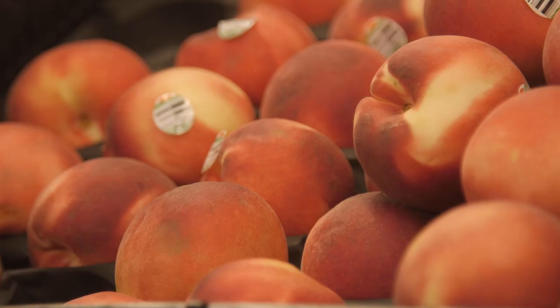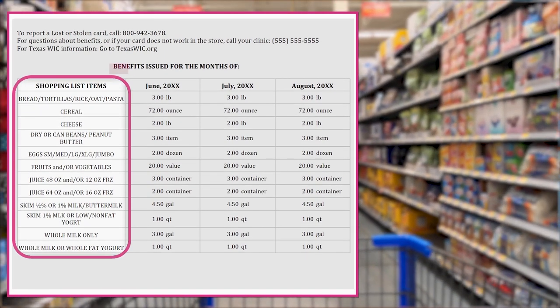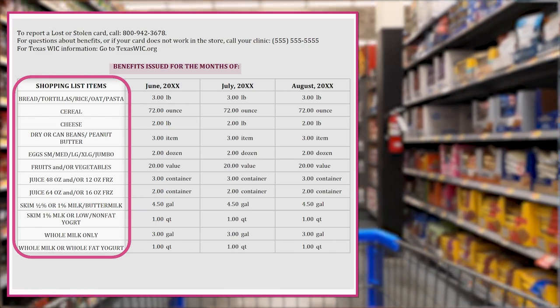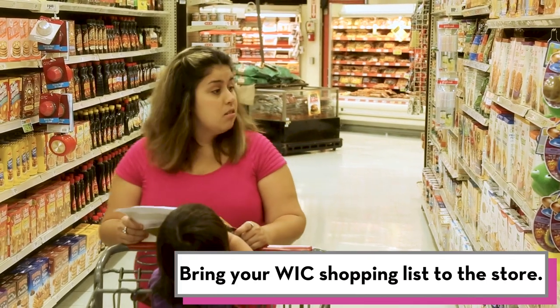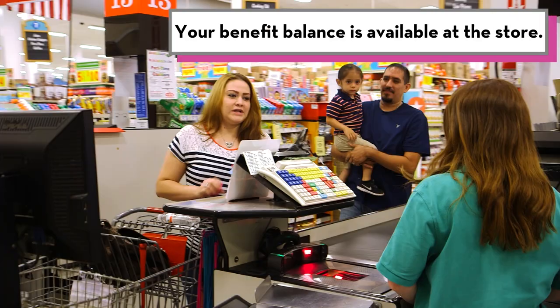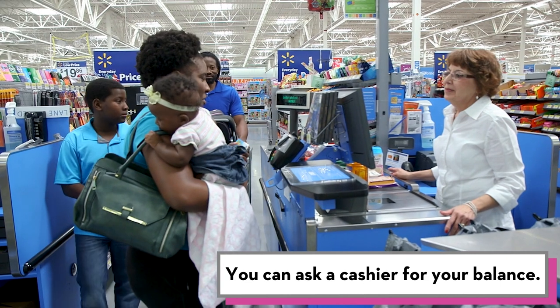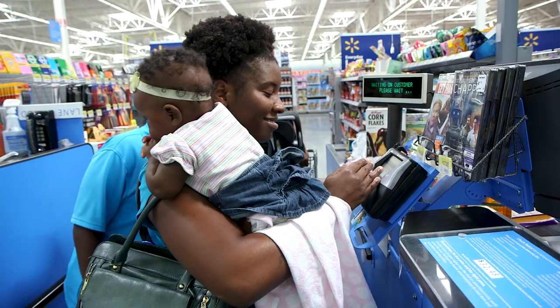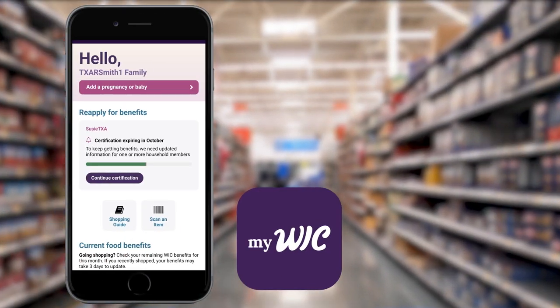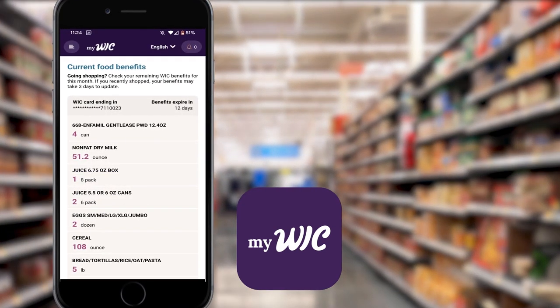Your monthly WIC benefits include foods to keep your growing family healthy. Before you go to the store, look over your WIC shopping list that you got from the WIC office. You'll see how much of each food you and your family will get every month. Bring your WIC shopping list to the store. If you don't have a copy, you can get your benefit balance at the grocery store — just ask a cashier. They'll tell you when to put your WIC card in the card reader and enter your PIN. You can also download the MyWIC app to view your benefits, but it can take up to three days for your benefit balance to update on the app.